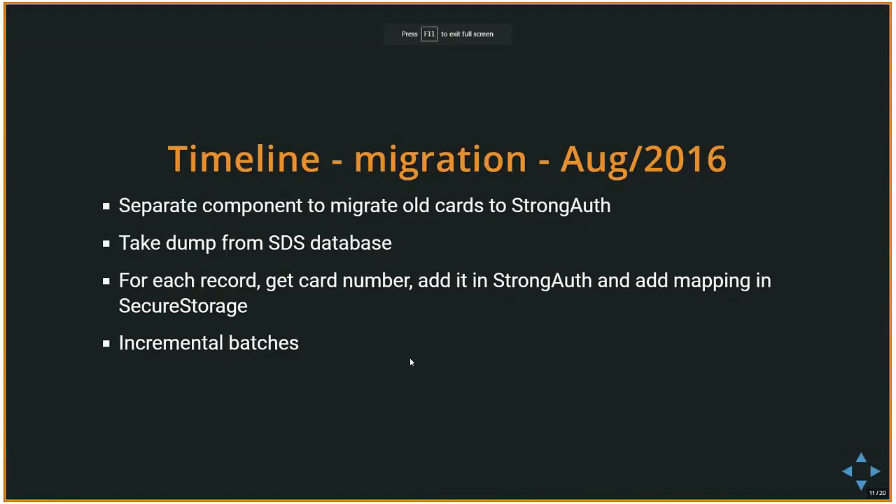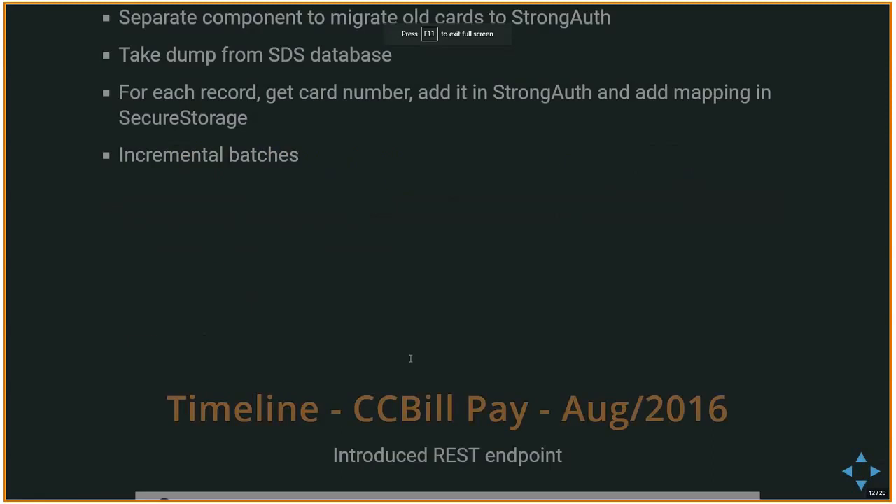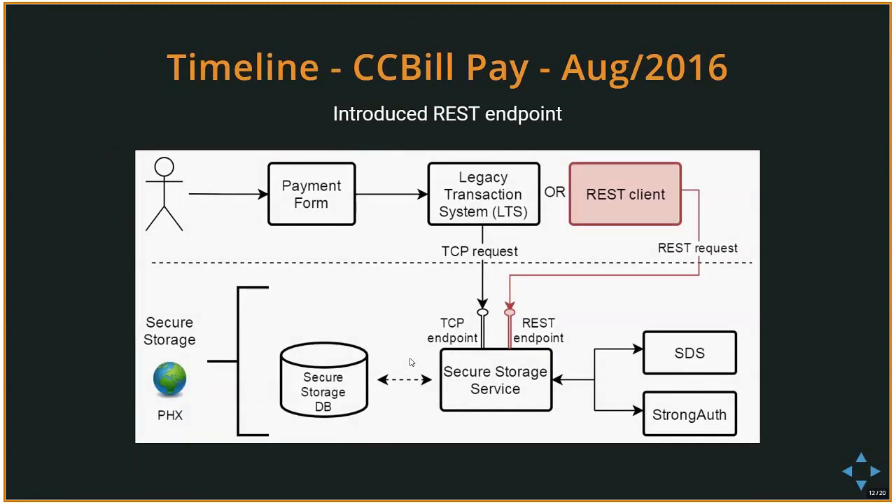The next step was integration with CCBILL, mostly done by the Serbia team. This involved introducing a REST endpoint, moving away from Perl scripts while maintaining compatibility with the old systems. The same functions are available through the new REST endpoint, which is used by CCBILL Pay.